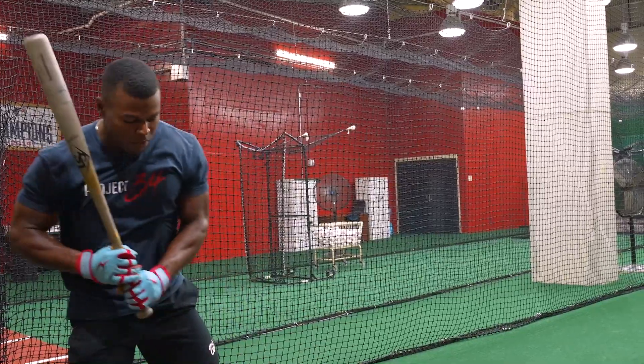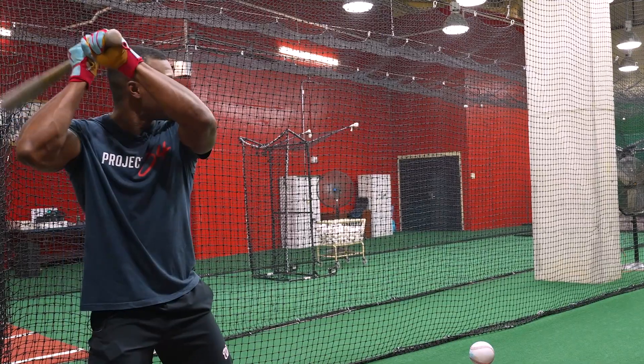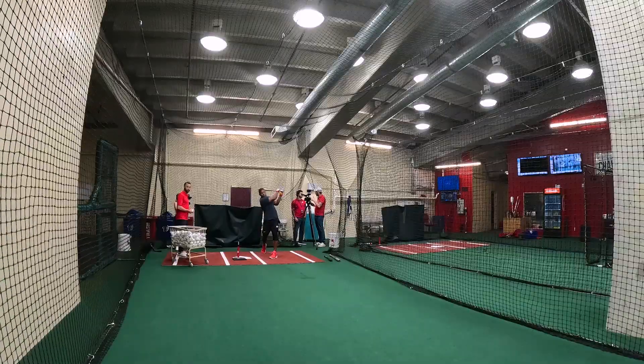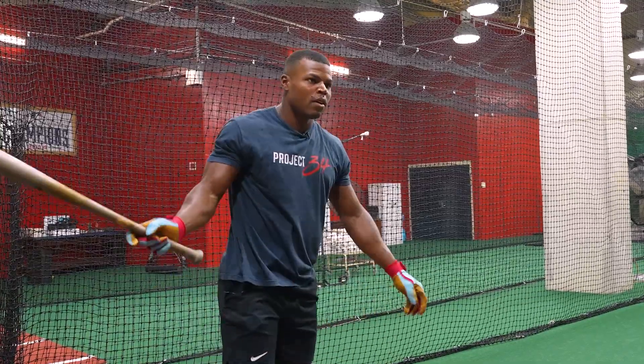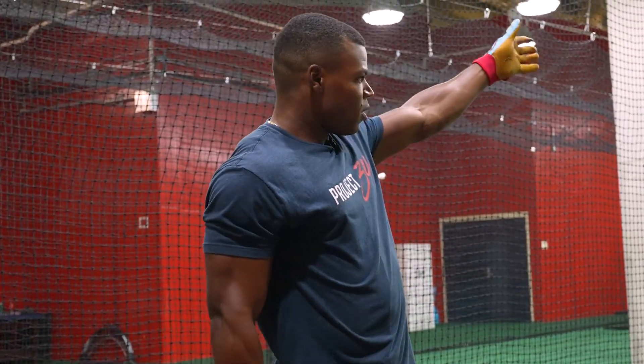Right there, using the right side of the field - perfect. Almost took out the GoPro. Yeah, so that's where I want to be - all pitches over the plate, center field to right field. That's exactly where I want to be for the day.